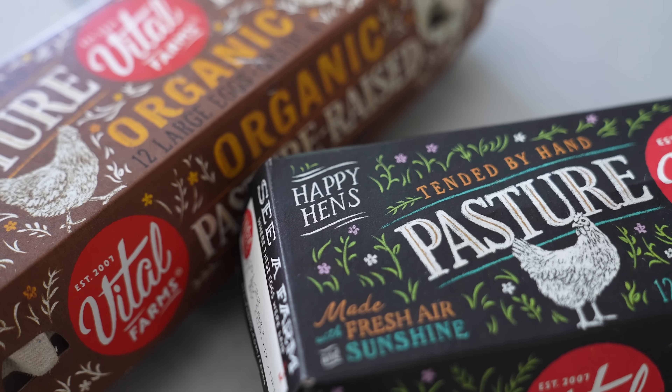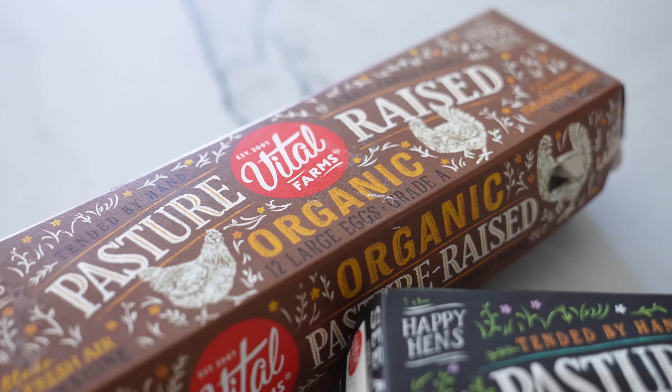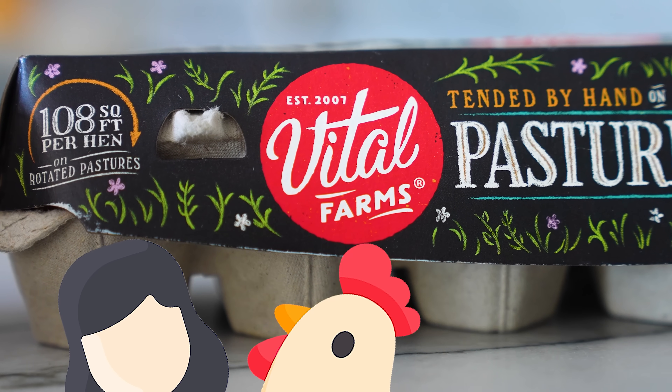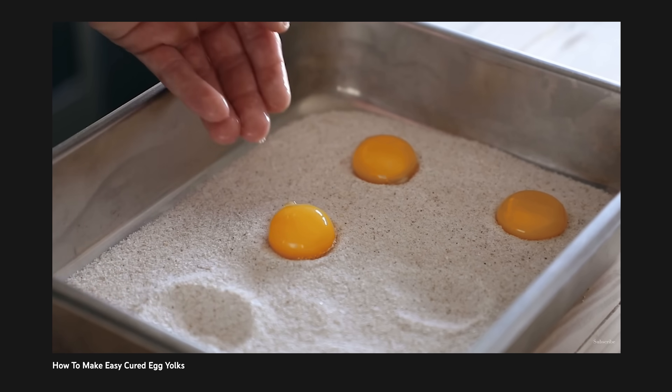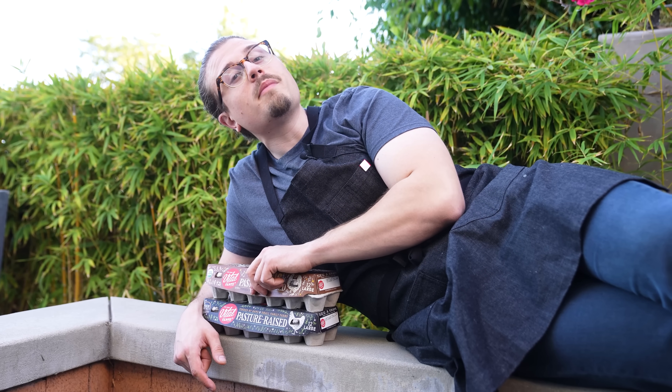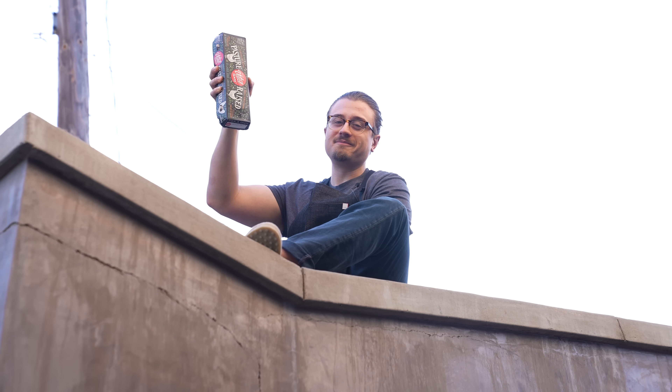They're a certified B Corporation, which means they have a purpose to improve the lives of people, animals, and the planet through food. You guys know I would never promote anything I don't care about — this is something we've actually exclusively been using on the channel for the past couple of years without even knowing them before. To learn more about Vital Farms or where to buy them, visit vitalfarms.com/bsfree. Thank you to Vital Farms for sponsoring that portion of today's video.